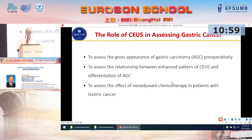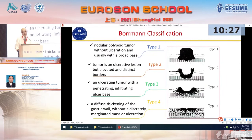Today, I want to introduce the role of DCUS in assessing gastric cancer. First, it can be used to assess the growth appearance of gastric cancer preoperatively. The second part is to assess the relationship between enhancement pattern of CEUS and differentiation of advanced gastric cancer. The last part will assess the effect of neoadjuvant chemotherapy in patients with gastric cancer. First, we should know what the Borrmann classification means. It can be classified into four patterns.